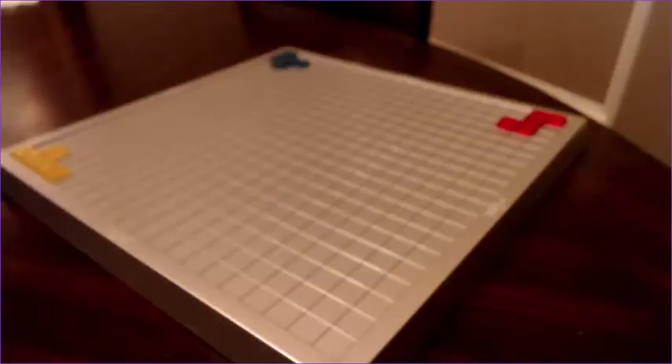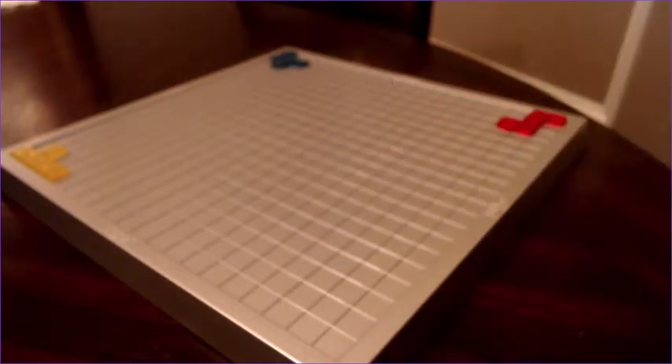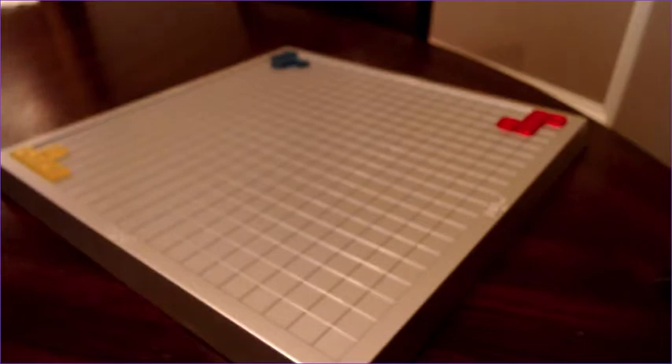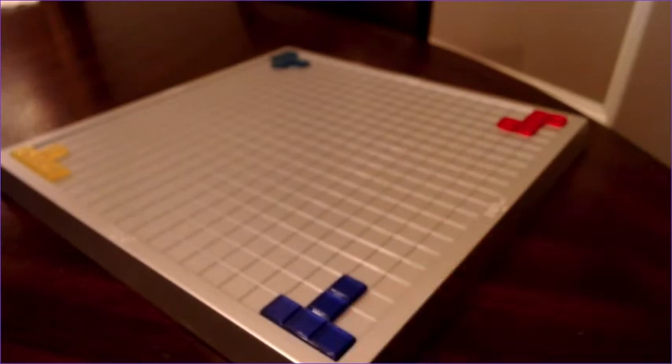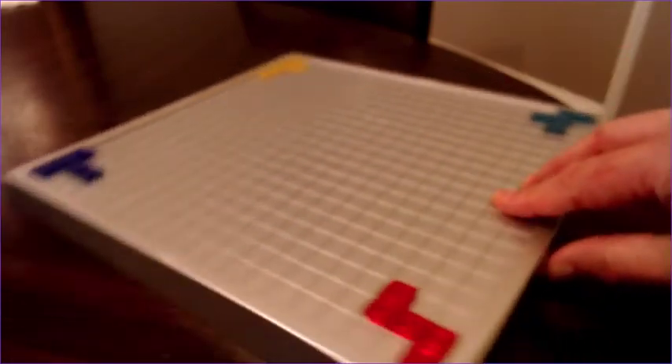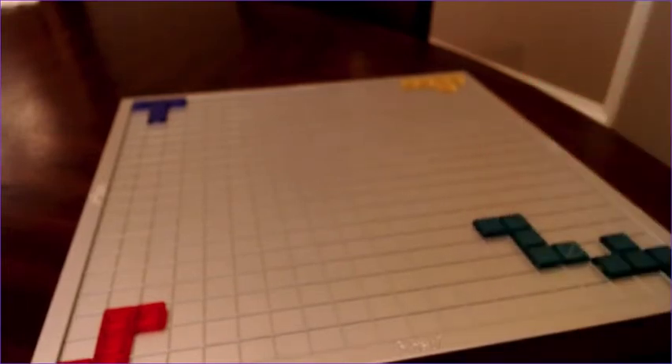The basic idea is that in the game you try and place Tetris-like pieces, like this one, on the board. If you're playing with four players, everybody has to place their initial piece in the corner so that the square of one of your pieces is in the very far corner of the board. You take turns laying down pieces so that each piece connects at the corner with at least one other piece of your color.